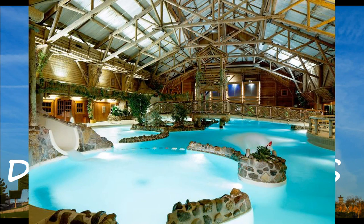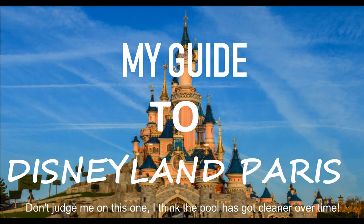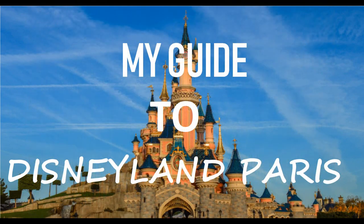The pool at Sequoia Lodge is probably the best in Disney from what I've seen. New York Hotel has two pools but they're freezing and not the best looking. Sequoia Lodge's pool has a slide that kids will love, plus an outdoor section. Newport Bay also has a pool at a similar price to Sequoia Lodge, but it's further from the park.